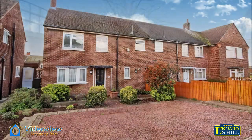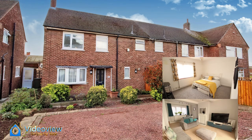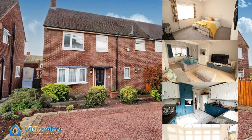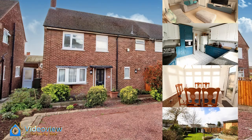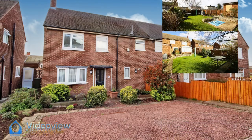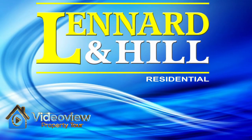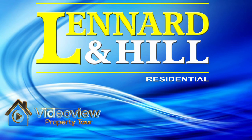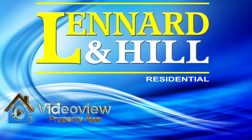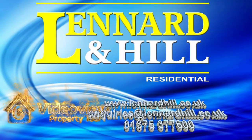To recap, we've got a property situated in a lovely residential turning with parking on the front and spacious accommodation. There's three bedrooms, a family bathroom, a lovely lounge, a kitchen, conservatory, and a south facing rear garden. Thank you for watching Video View exclusively from Leonard and Hill. We'd love to hear from you if you have any questions relating to this property or our marketing services.